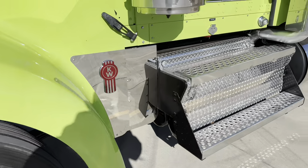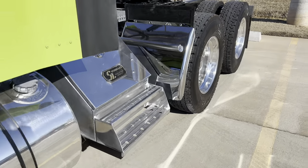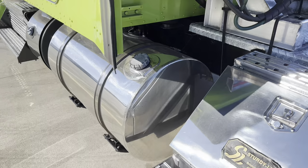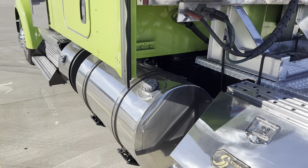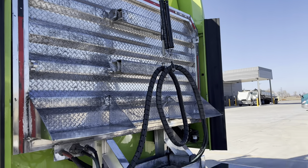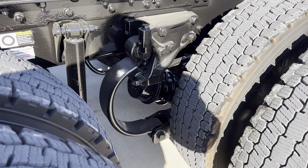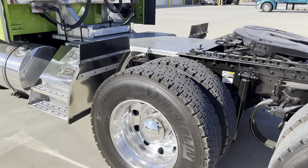The front brakes are disc and in the rear they are drum. We have a 90-gallon tank on the driver side and one tank on the passenger side. Got the AG380 suspension and an air slide 5th wheel.